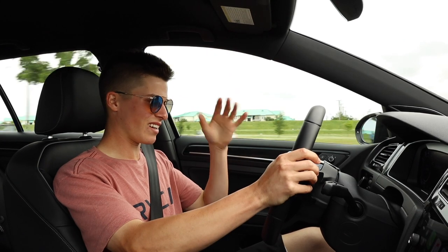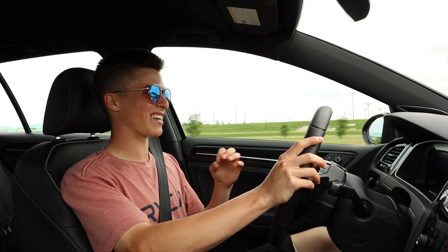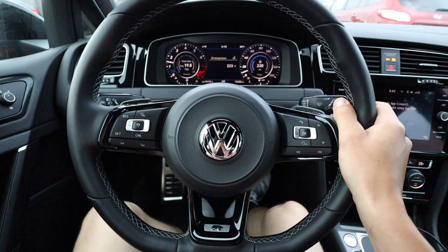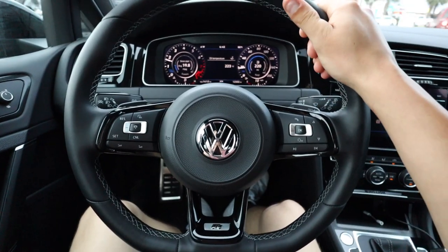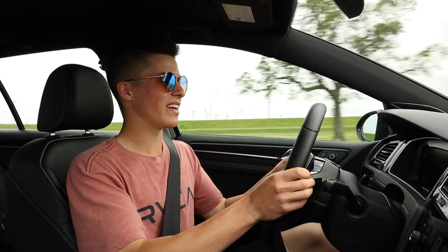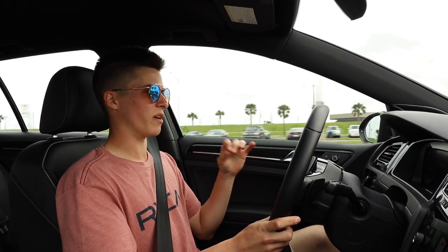It just puts a smile on your face. Yes, this car isn't crazy loud, it's not in your face, but it's just an amazing car. It ticks all the right boxes — all of them. At least for a daily.